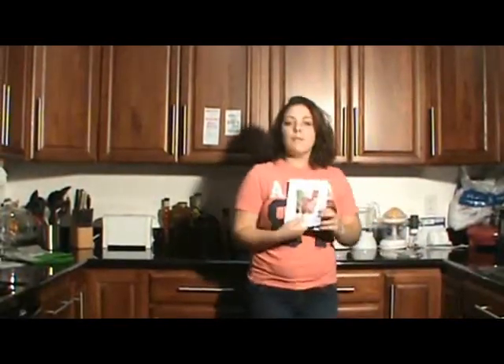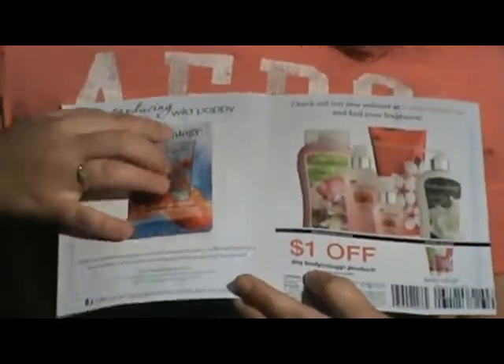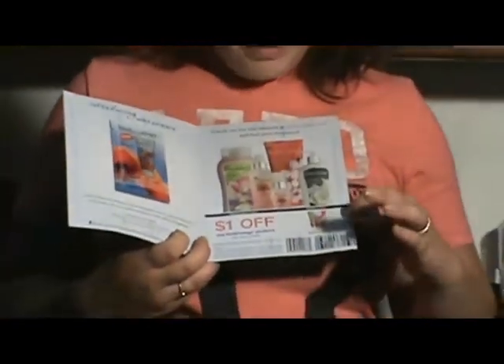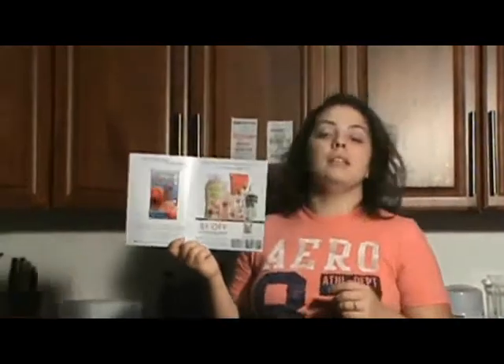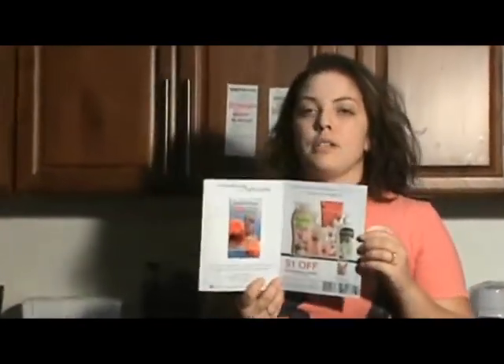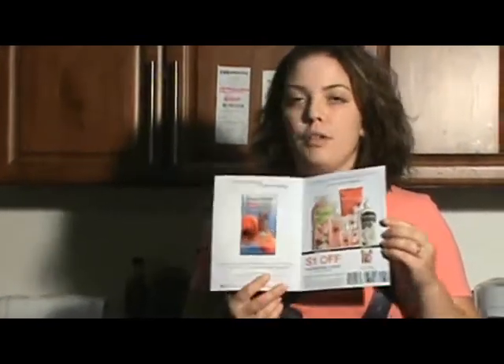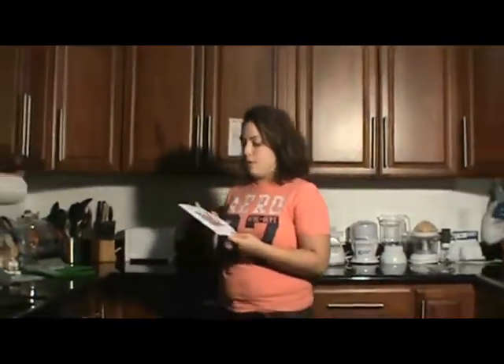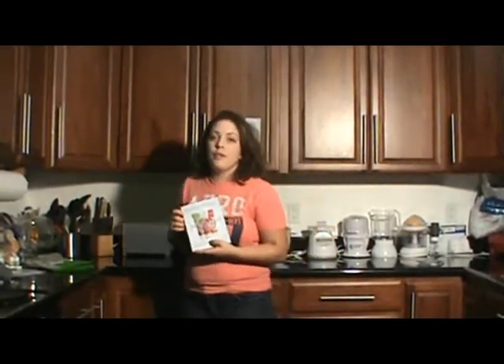The next thing in the mail is from Bodycology — it's a lotion sample, and it's a pretty good sample. I heard it smells really good, and it comes with a dollar off coupon. They say they're affordable, so I'm going to Walgreens or CVS to see what other products they have and probably get something for free. I'm going to write them a letter to get more coupons. Bodycology seems really cool — just go on their Facebook and like them.